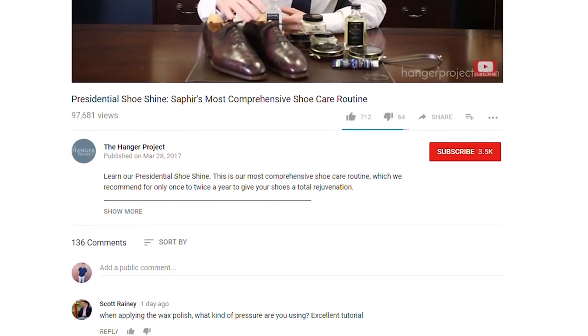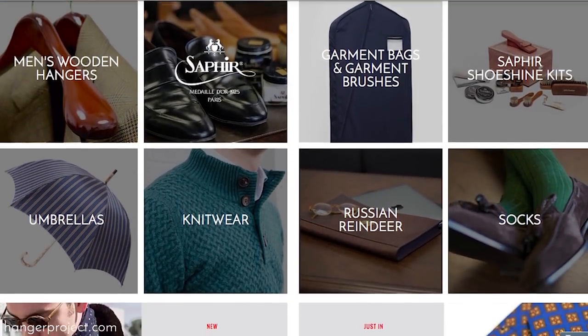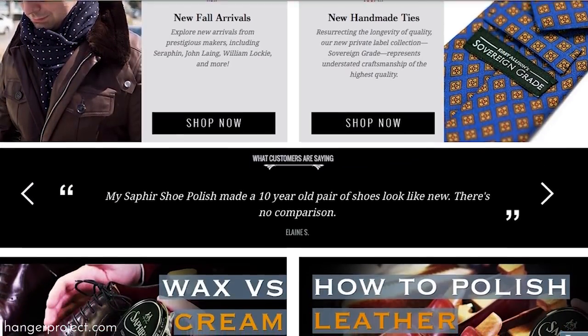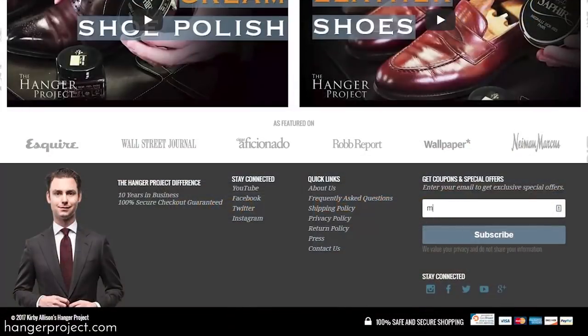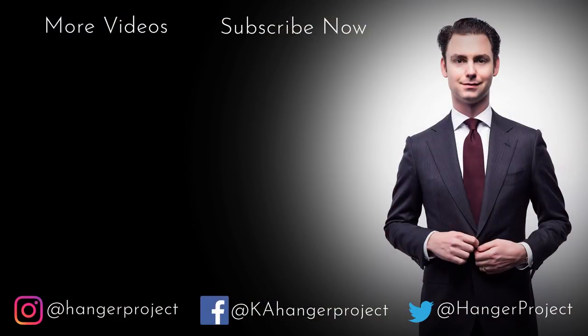If you like this video give us a thumbs up, or better yet subscribe to our channel and turn on notifications by hitting the small bell so you can learn whenever we release new videos. Please take a moment to visit HangerProject.com where we have the largest and most comprehensive collection of luxury shoe care and garment care accessories in the world, as well as other products for the well-dressed. While you're there, sign up for our newsletter to receive notifications whenever we launch new products, run promotions, as well as our weekly digest of videos posted here on this YouTube channel. I'm Kirby Allison — thanks for joining us.